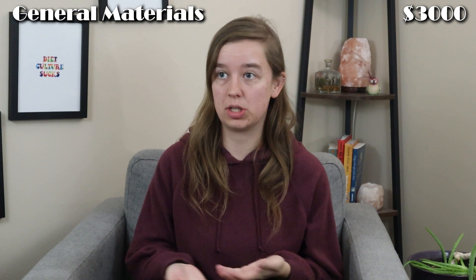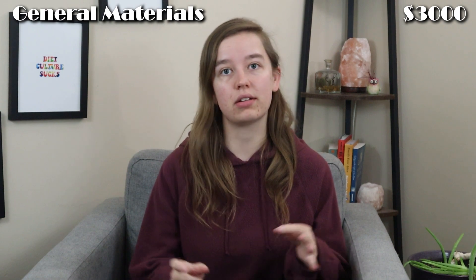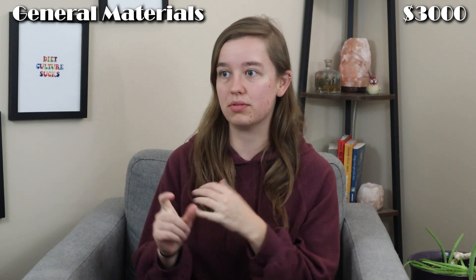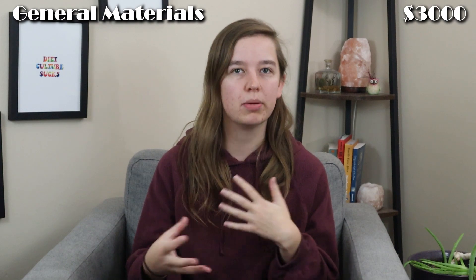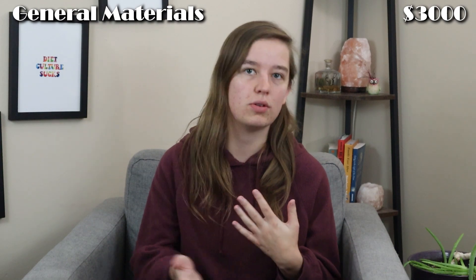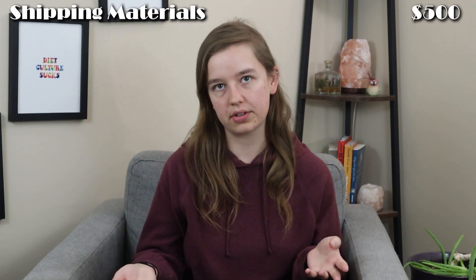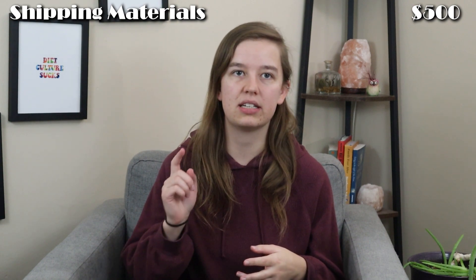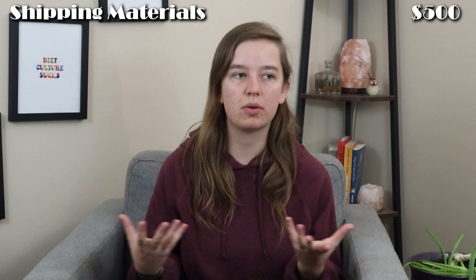We spent about $3,000 on general materials to actually make our candles — things like wax, wicks, fragrance oils, the tins that we use, our cement, and all of those consumable goods that we're going to have to continue to purchase as we sell. Then about $500 we spent on general shipping materials: our shipping boxes, crinkle cut paper, packing tape, those kinds of items.